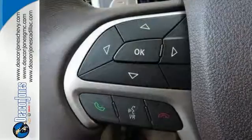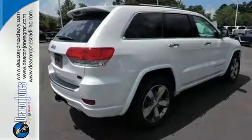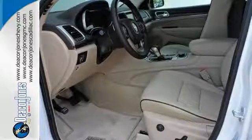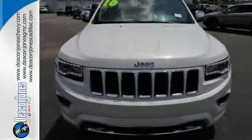The versatile interior is equipped with a touchscreen display, dual-zone climate control, Uconnect, and Bluetooth. Safety is ever-present with Hill Start Assist and Trailer Sway Damping. Discover the potential of this Jeep Grand Cherokee. It's ready for a test ride today.